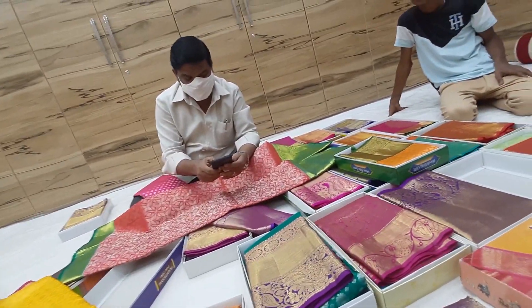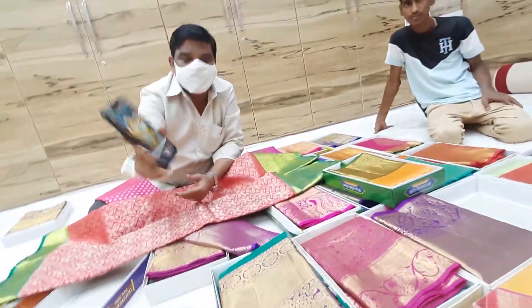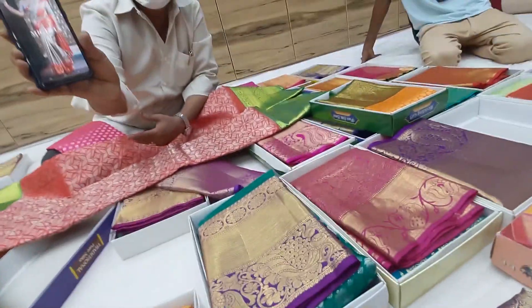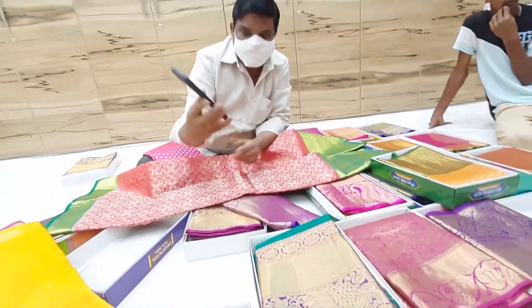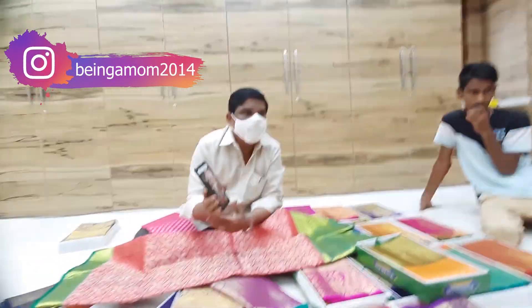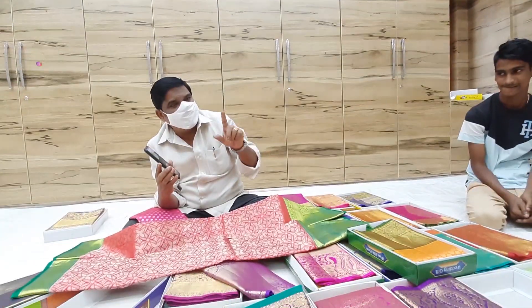Last month, I went with a friend of mine to a new sari shop. This is the shopping vlog. But after looking at the latest varieties, there are many collections available.